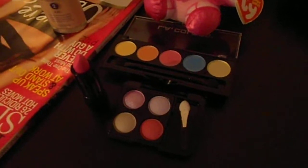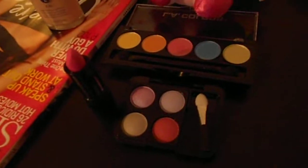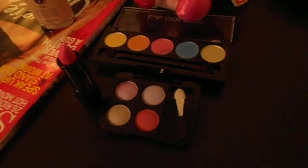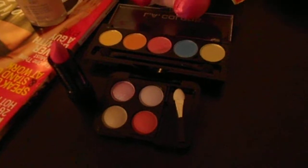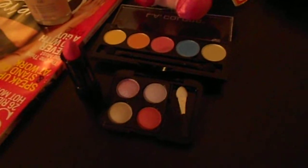Hey girls! Just got back from Walgreens and I thought I would do a little beauty haul. Everything that you see here in these little colors and the lipstick was under $3. I guess they're doing an after Christmas special, so you might want to run over there and see what they have at your local Walgreens and find some deals.